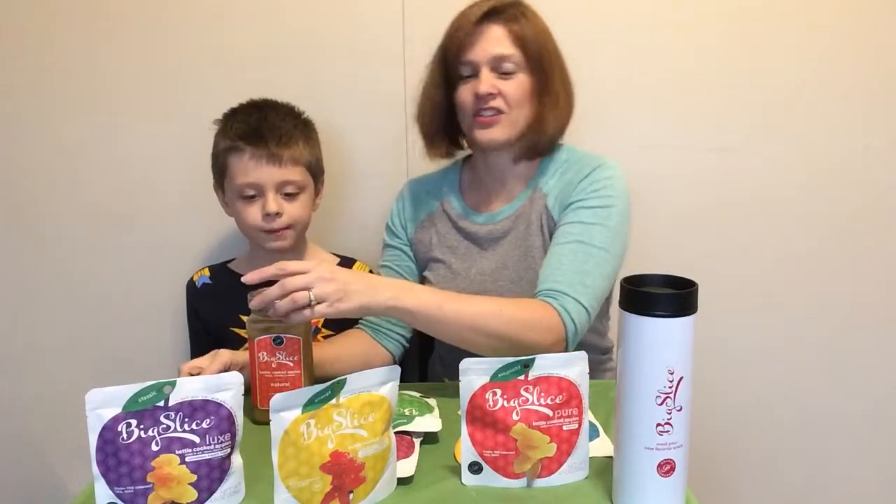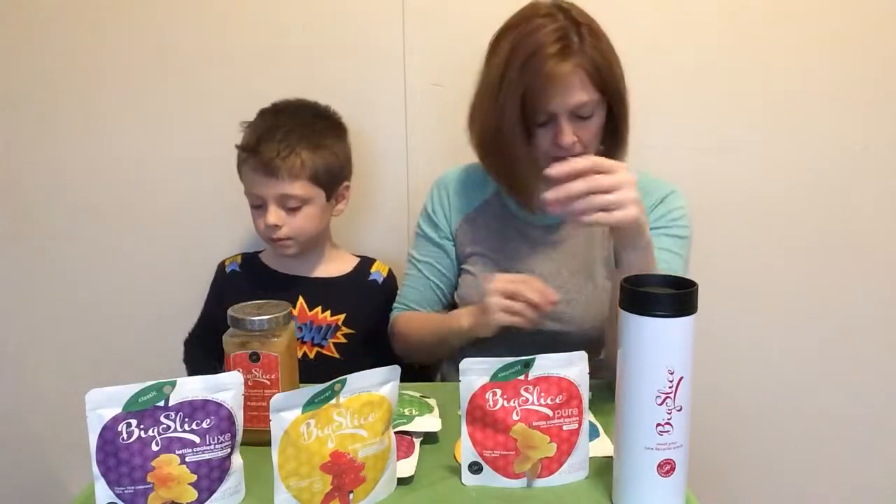They also have other ones, like the pouch for on the go.